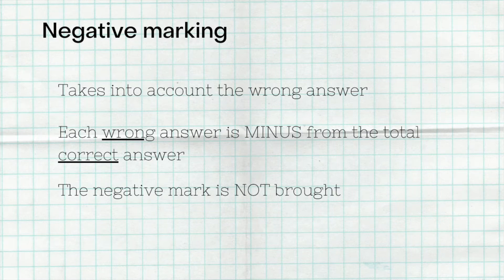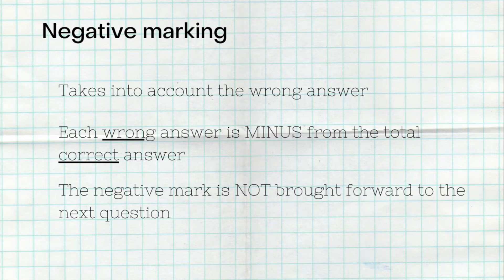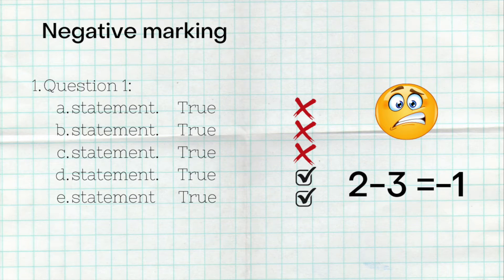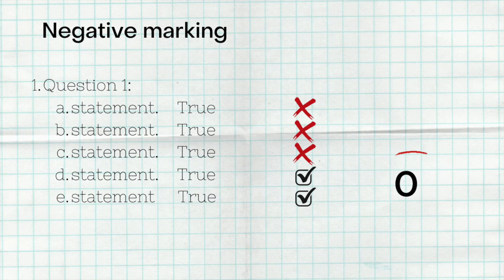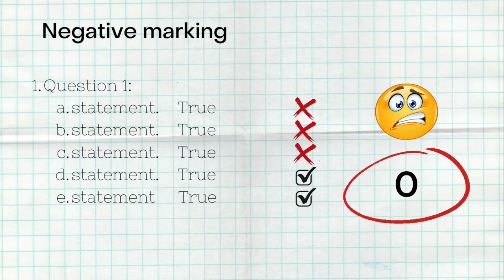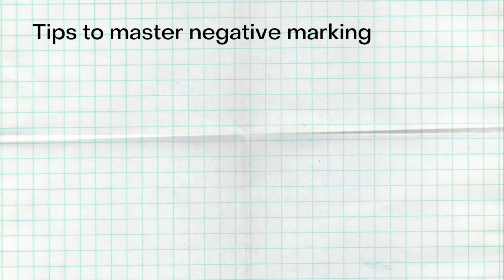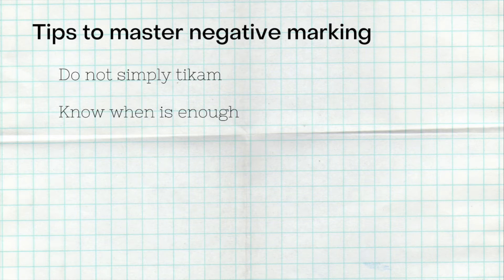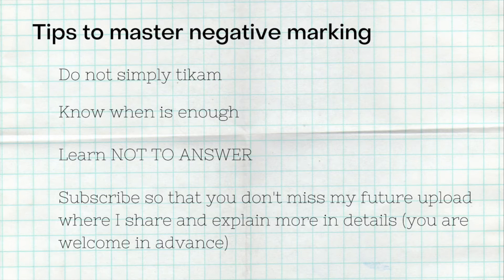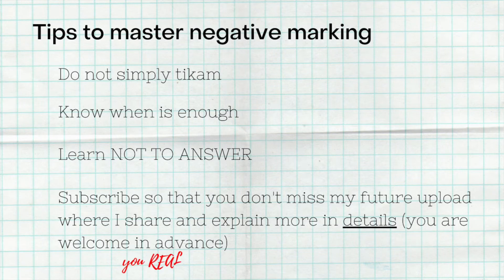Importantly, negative marks are not carried forward to the next question. If you get two correct and three wrong — two minus three equals minus one — you simply get zero for that question. Zero is the lowest mark per question. The key tip is: do not guess if you don't know the answer, because every incorrect answer deducts from your correct points. Know when to stop answering.